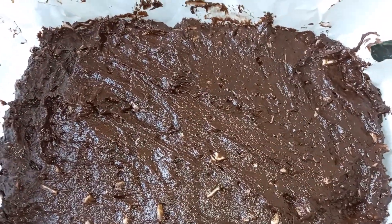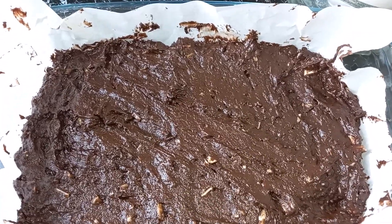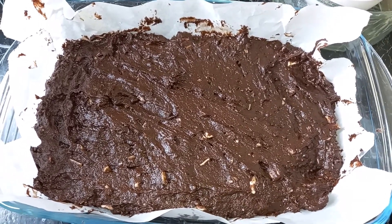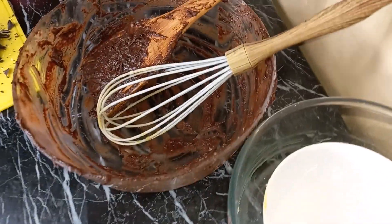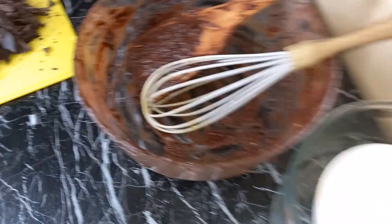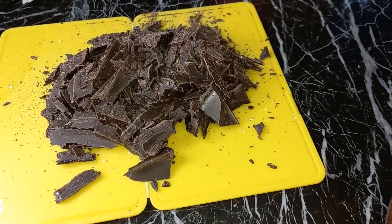Spread everything evenly in the pan and put it in the oven at 350 degrees. Let's do 20 minutes — I'll check whether it is truly 20 minutes. Meanwhile, I will be doing the dishes. That is all part of the price before you eat something yummy. I will also be melting the white chocolate slowly. I'll see you when this is done.